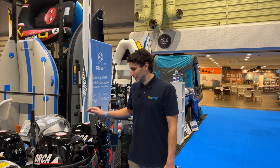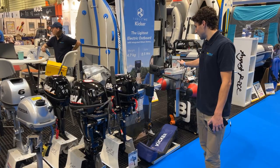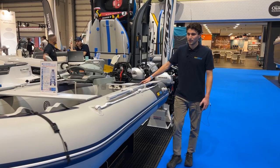We've got our engine section here with some Hondas — two, three, and six horsepower — all our lockers, various sizes, and the electric outboard set up as well. And then we've got the AirB380 with a 25 horsepower on the back, so that'll be a good focus for that one.